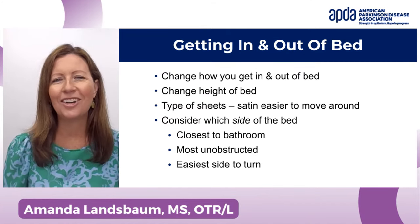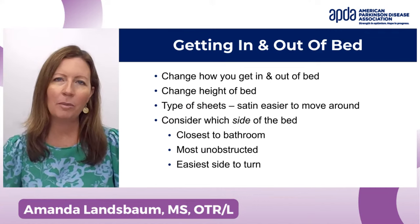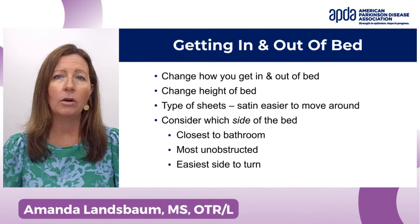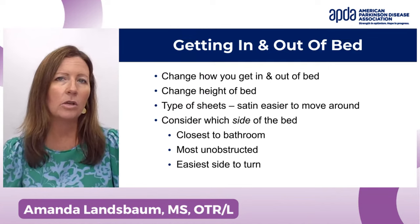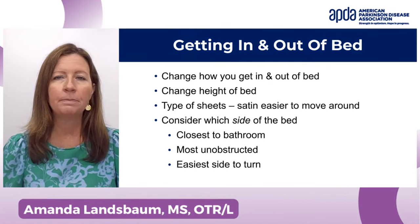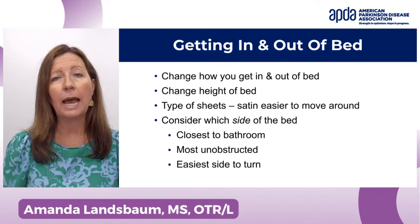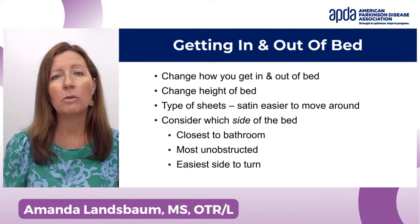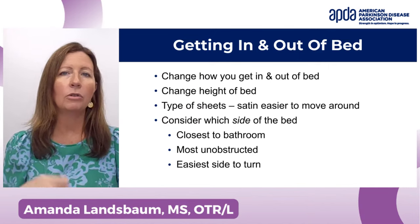Consider which side of the bed you're on. We've all probably slept on the same side for 40 years, but you want to make sure it's closest to the bathroom, in the most unobstructed area, and on the easiest side to turn — sometimes one side is easier. Working with a therapist means you can practice getting stronger and doing the activity better — that's the remediation piece.